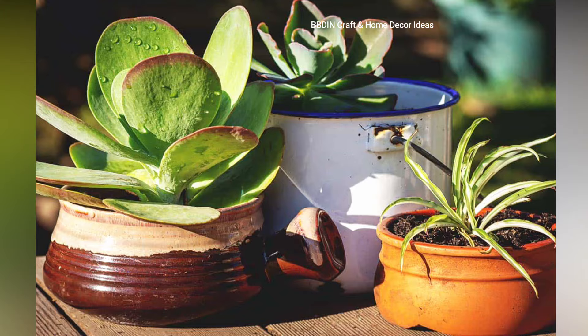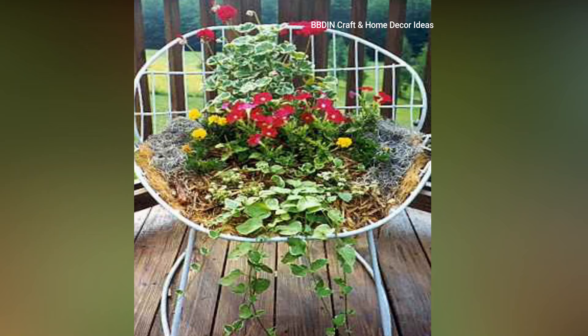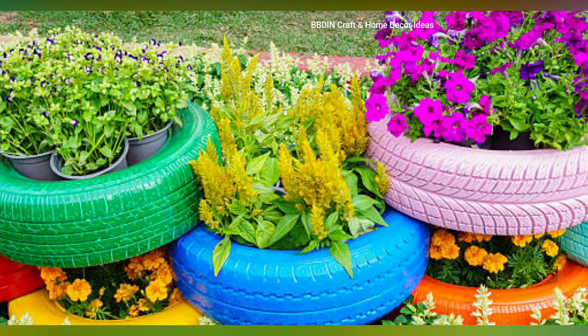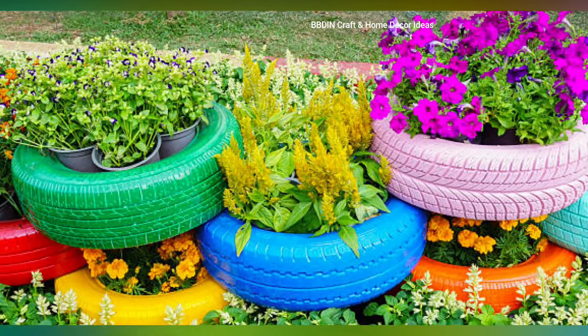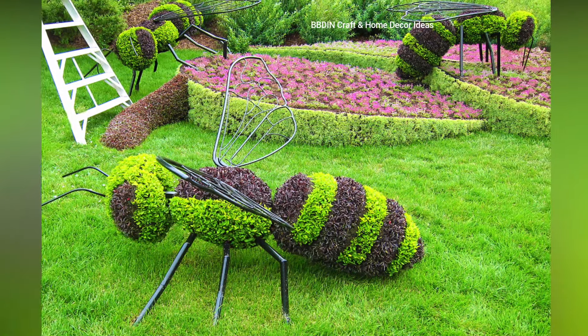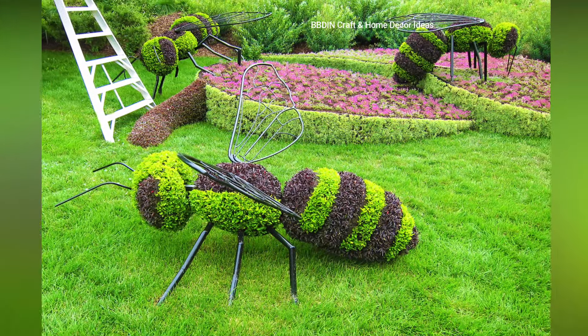Vertical garden planters — pallet planters. You can recycle an old wooden pallet into a vertical garden, which can save space, add height to your garden, and utilize recycled materials.